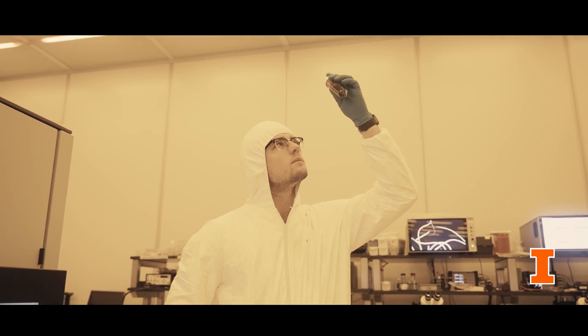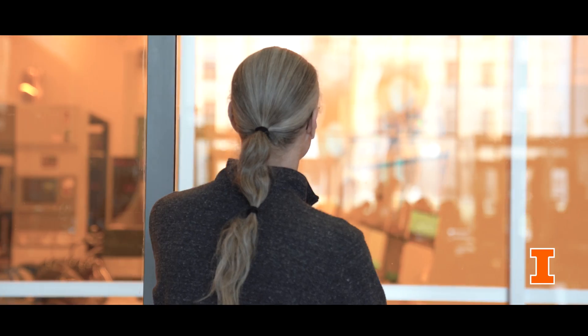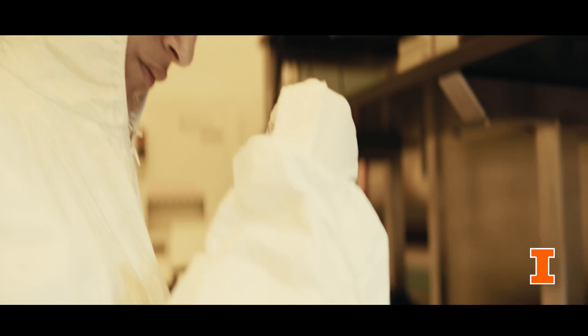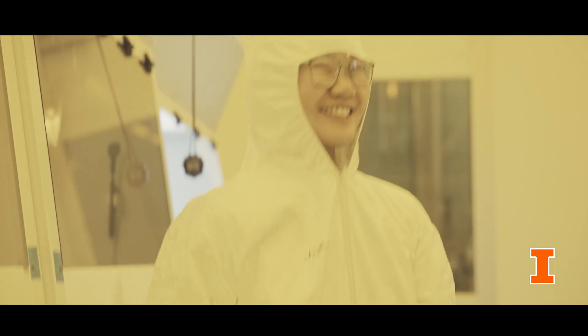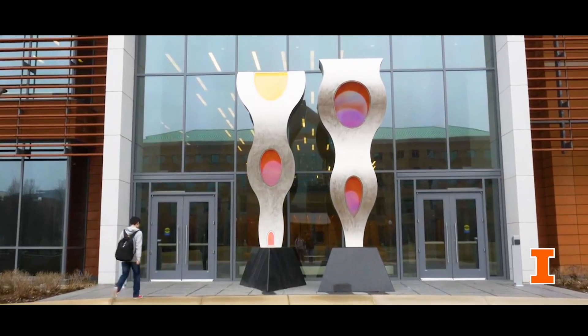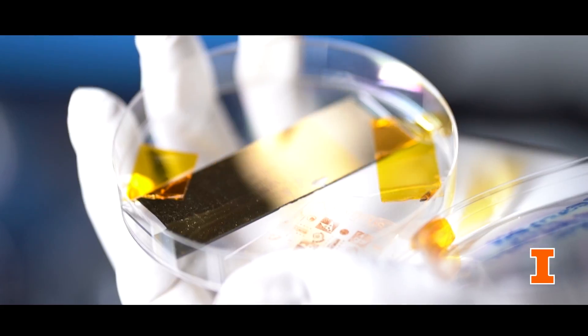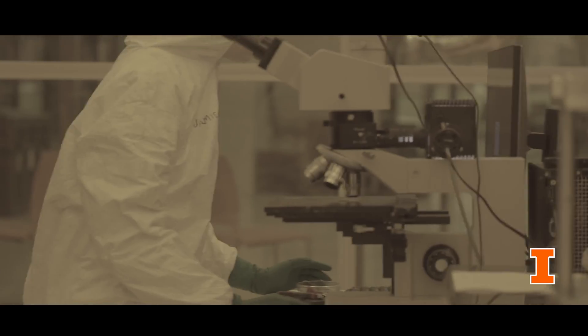So when you see somebody dressed up in this white bunny suit in yellow light, know that they're making things that don't exist yet — that you'll probably be using before too much longer. It's a stage. We've got these students working together, learning how to make next generation technologies. And you are the audience. You have that opportunity to see new technology being developed before your eyes.